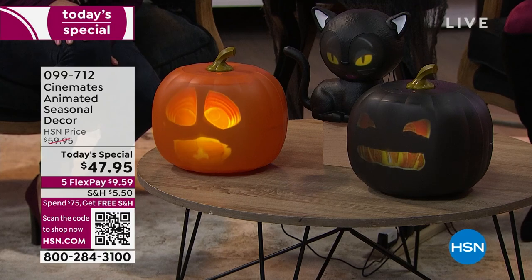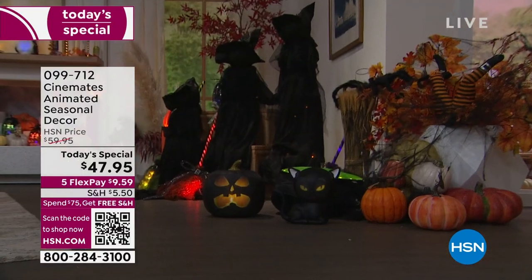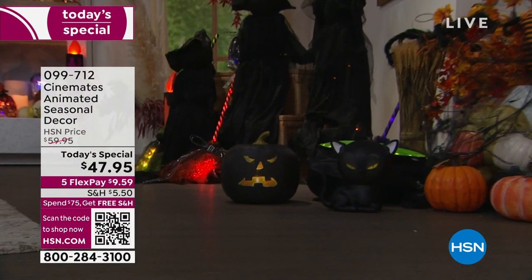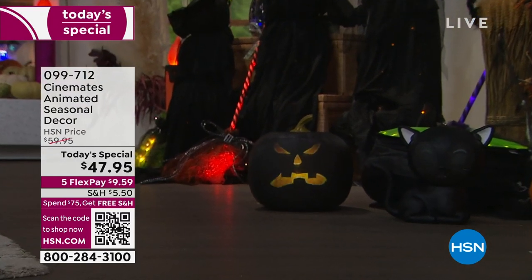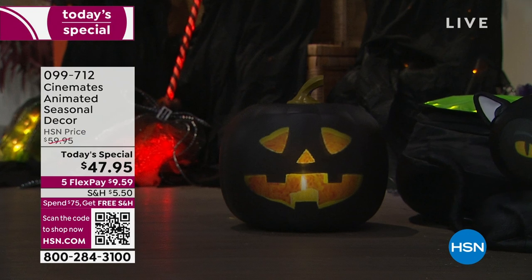And today, for the only day, for the one time only: $47.95. Now you cannot find these in the marketplace yet, but when you can, they will be $20 more than what they are here today. This is a great opportunity for you. If you loved Jabbering Jack last year and were one of the lucky ones to get him, he's improved and he's brought his friends.